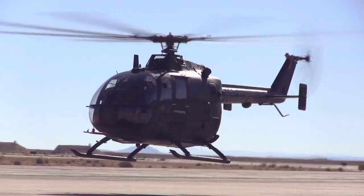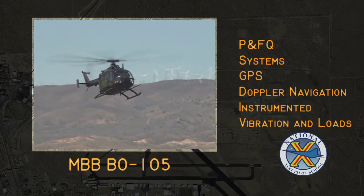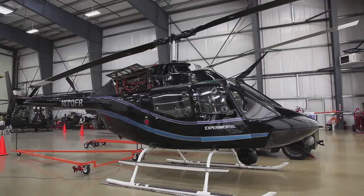On the helicopter side, we have quite a few different aircraft. We have two BO-105s, which are fully instrumented. We also have two OH-58 Charlie models, which are also both fully instrumented.